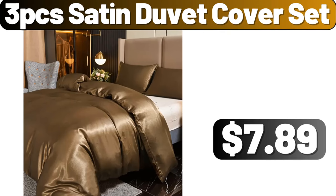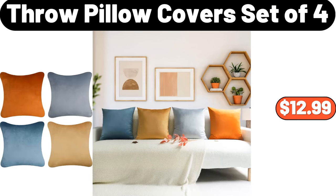3-Piece Satin Duvet Cover Set, $7.89. Throw Pillow Covers, Set of 4, $12.99.